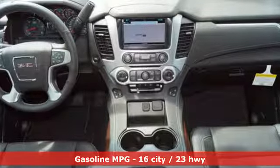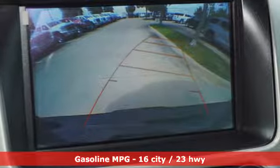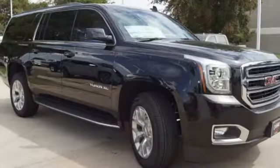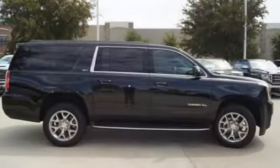Integrated navigation system with voice activation. Power tilt down heated mirrors. Heated and ventilated leather bucket seats. Auto dimming rear view mirror. Doors and push button start proximity key.